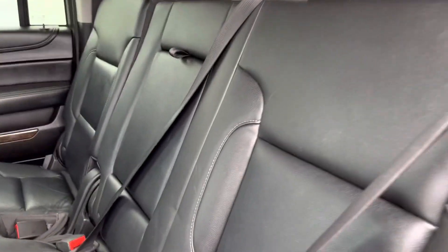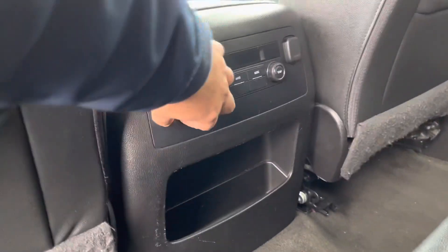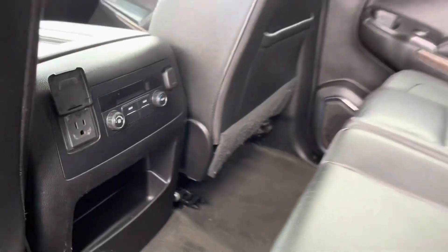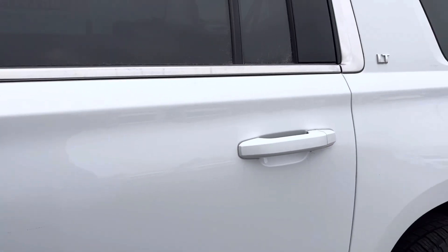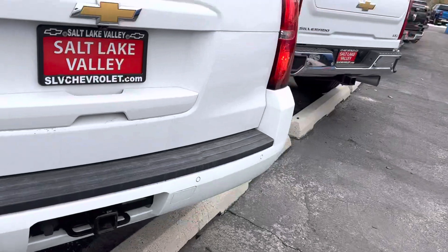It's definitely been taken care of. You've got your 120-volt outlet, a USB-C port down there, rear climate control — the works. There's that third row of seats, and it's pretty clean and well maintained. This one does have remote start, and you can also open the tailgate using just the fob.